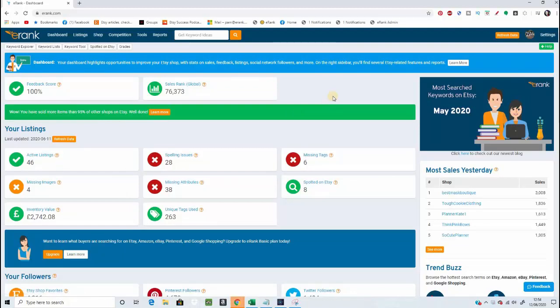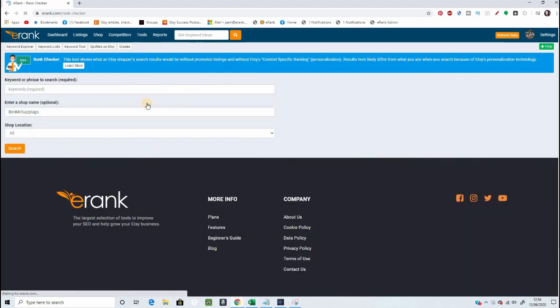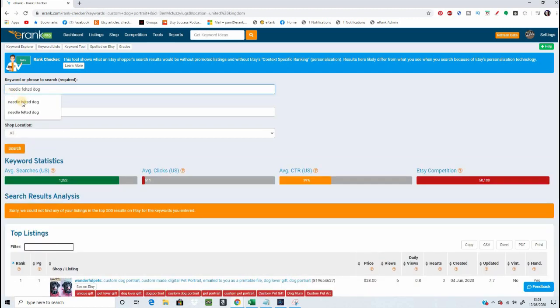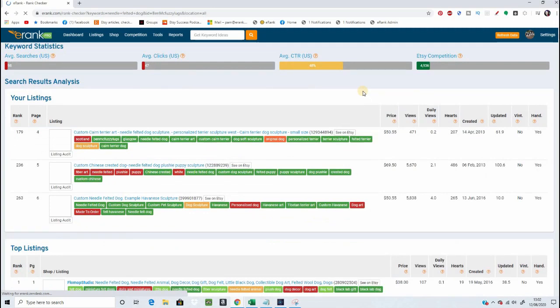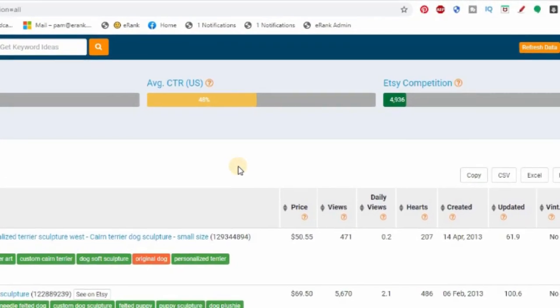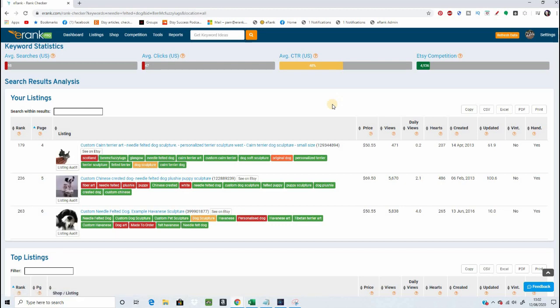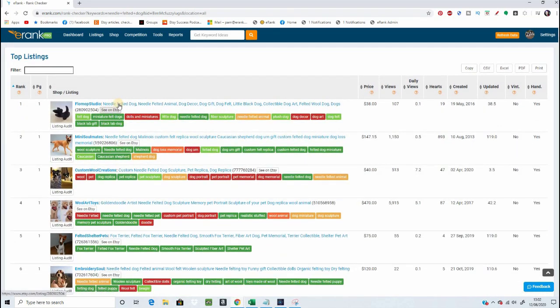Let's pop down to my computer and have a close look at how I use this. From my eRank account, to get to the rank checker, I click Tools in the top menu bar and then Rank Checker. I can add any shop I want — by default it shows your shop currently connected in eRank. So this is my main shop, Ben McFuzzy Lugs. Let's try some terms. Needle felted dog — okay, I'm ranking, but page four. Not only can I see where I'm ranking, but I also get a little free taste of statistical data for this term: search volume, the number of clicks, and how much competition there is.